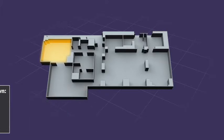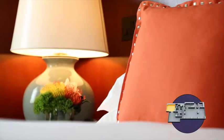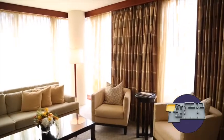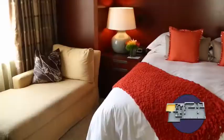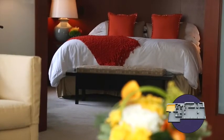Here we are in our master suite. This is really the private and individual space of the VIP. They have a great little sitting area here which actually overlooks the Potomac River. We have a king size bed — this is the ultimate indulgence — with 400 thread count Egyptian cotton linen.